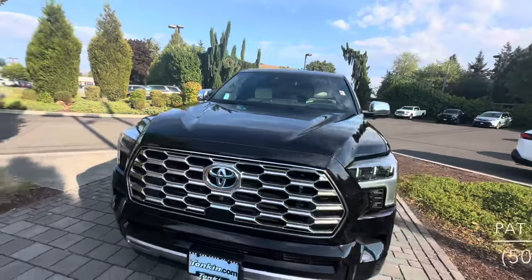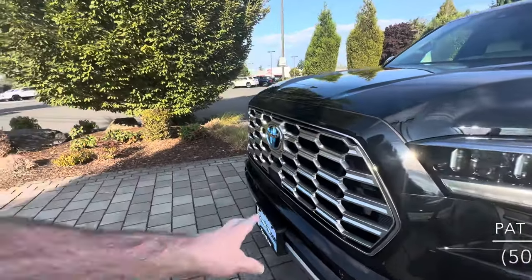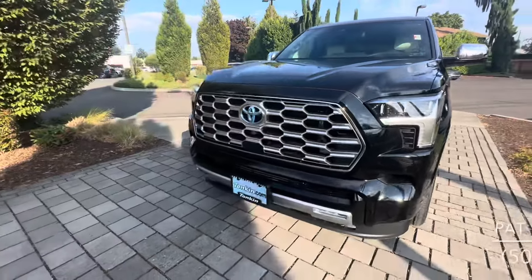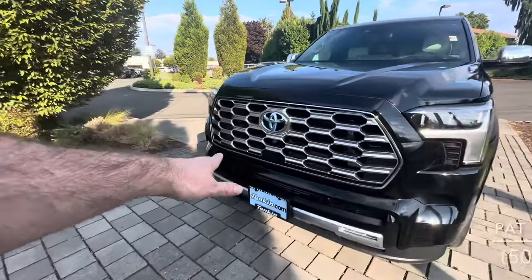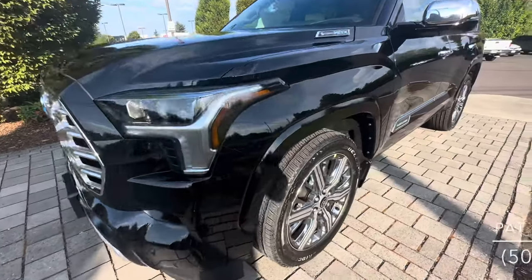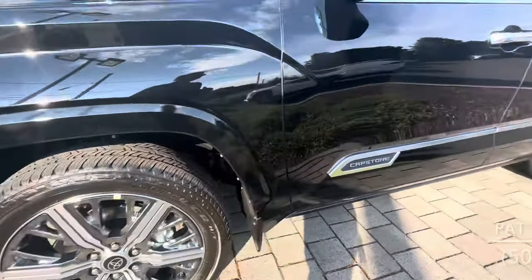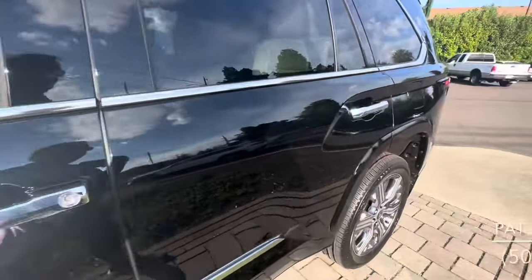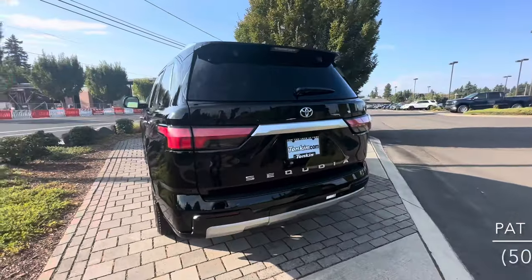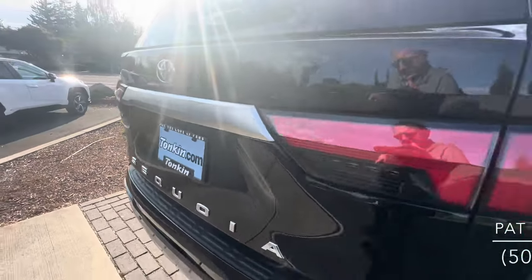This is the Capstone, our top model for the new Sequoia. You get this nice chrome honeycomb grille, parking sensors all the way around, fog lights down below, as well as cameras all the way around the vehicle. You also have the upgraded premium LED headlights, 21-inch alloy wheels unique to the Capstone, chrome mirror covers, and chrome door handles. Of course, you're going to have the blue-accented Toyota badging because it's a hybrid.